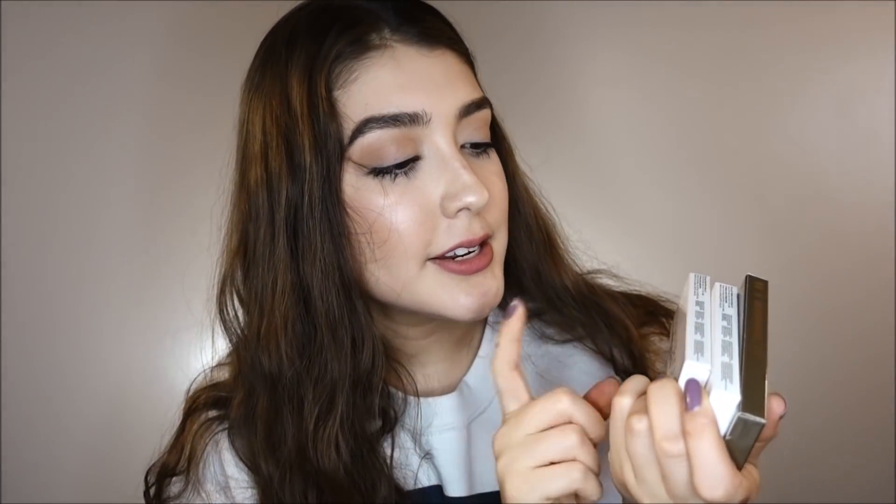And then my last eyeshadows — I've never tried Natasha Denona and I don't think I'll ever spend $100 plus on those bigger palettes. But all jokes aside, I really thought this would be a great way to try out her formula. They were so pretty and really good quality when I swatched them. So I got the Mini Star Palette.